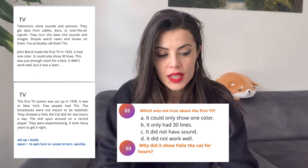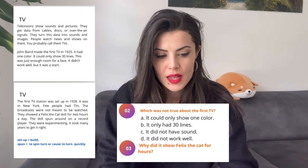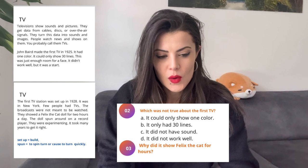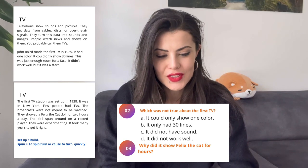Now here our keyword is "the first TV." So we're going to go back and find it. Here is the information about it: it was made in 1925, it had one color, it could only show 30 lines — this was just enough room for a face — and it didn't work well. So which was not true? The correct answer is C. There was no mention of the sound.